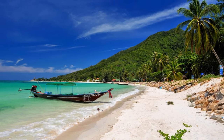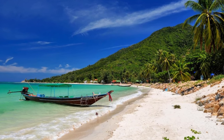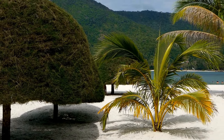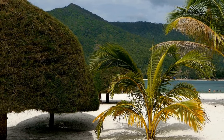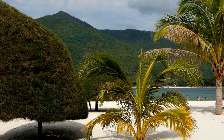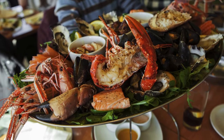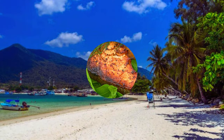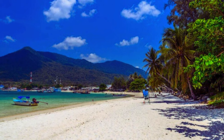Imagine crystal clear waters lapping at a shore of soft, golden sand. Lush green mountains framing a picturesque bay. Colorful fishing boats bobbing gently in the distance. That's the magic of Chalok Lung Beach. But Chalok Lung offers more than just stunning scenery — we're talking mouthwatering fresh seafood feasts, unique local experiences that go beyond the tourist traps, and the secrets to making Chalok Lung your own slice of Thai heaven.